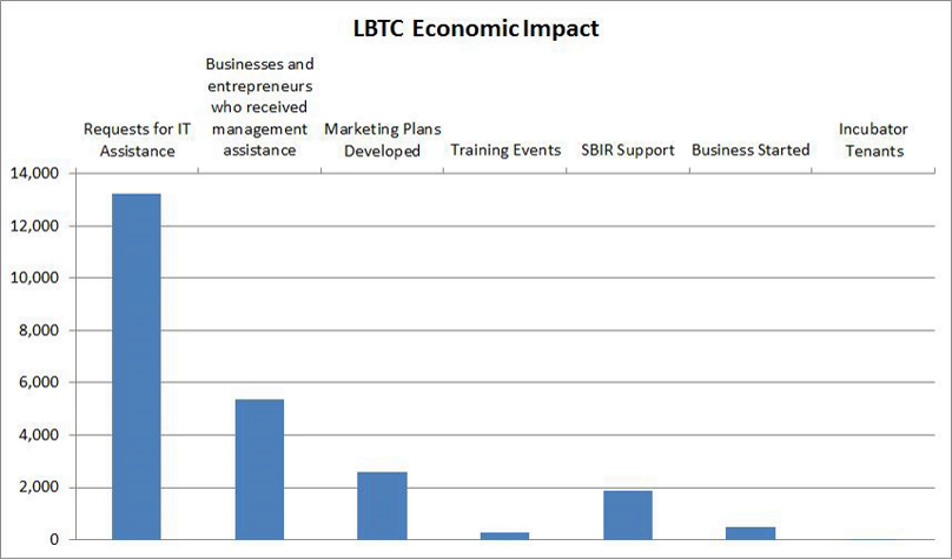The LBTC's mobile classroom, also known as "Driving Louisiana's Economy," is an 18-wheel truck that contains monitors and equipment and can seat up to 30 people. Seminars and training classes are held for entrepreneurs and small business owners to learn more about tips and tools for success. The mobile unit has expanded LBTC's outreach to serve more than 350 businesses annually.